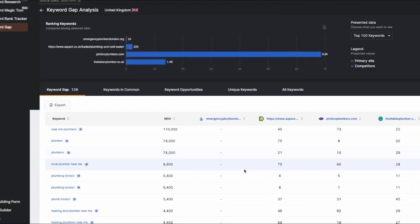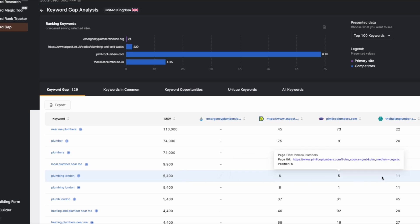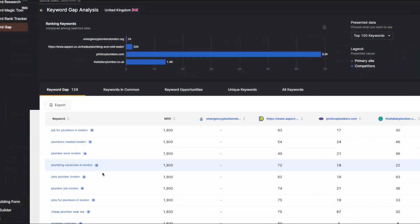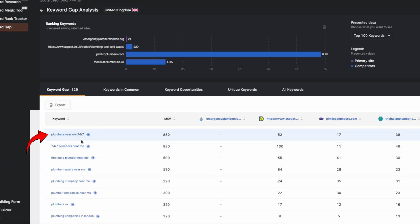Just make sure to adjust the country setting to match your target audience, whether it's the UK or another country. As you can see, 'Plumbing London' gets around 5,400 searches a month, but our site isn't ranking high enough for it. You can also see the positions our competitors are ranking for this same keyword. This tool gives you tons of ideas for keywords you could target, like 'Plumbers Needed London,' 'Cheap Plumbers Near Me,' or 'Plumbers Near Me 24-7.'